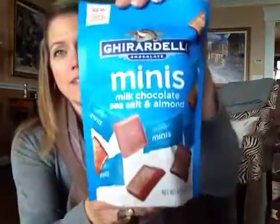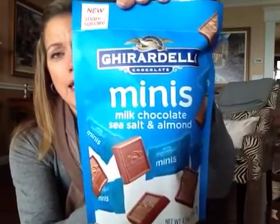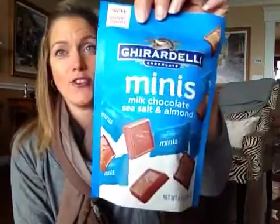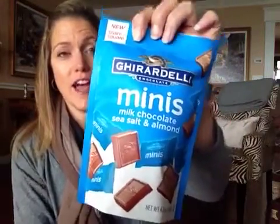Check it out guys — Ghirardelli Minis! These are not gonna last long in this house. It's a bag of little mini bites: milk chocolate, sea salt, and almond. Yum! I know we got chocolate before and people really complained, but they can send me chocolate all day long because I love chocolate. I know I can find this at my regular grocery store, but hey, I'll take it.